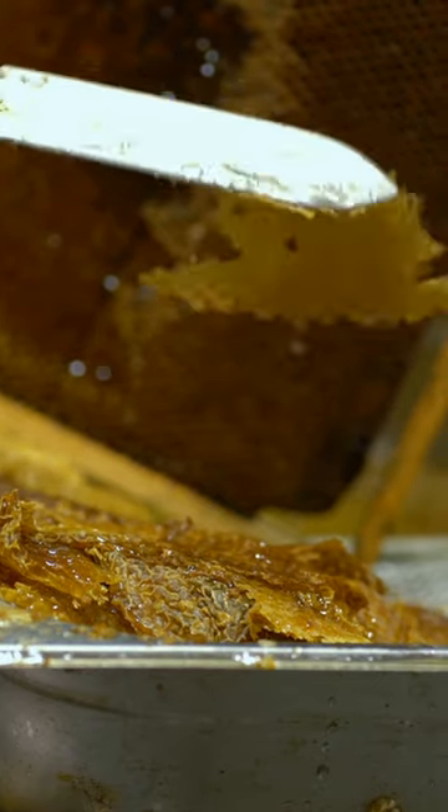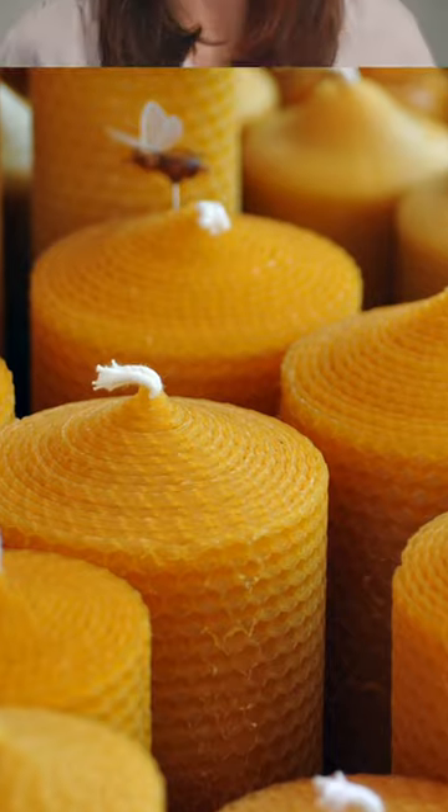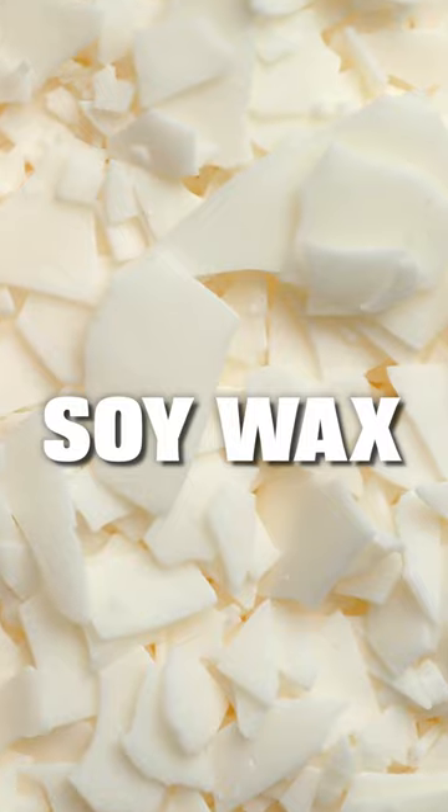Beeswax is a natural wax that is produced by bees, and it has a clean burn with a warm, honey-like scent. Furthermore, beeswax candles are hypoallergenic and can actually clean your air by releasing negative ions that easily bind with dust, pollen, or mold to help eliminate them from your indoor air and improve air quality.